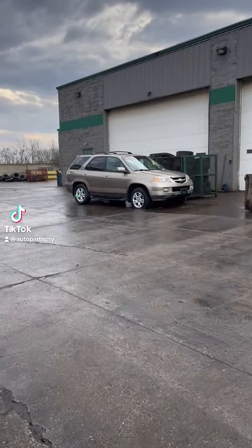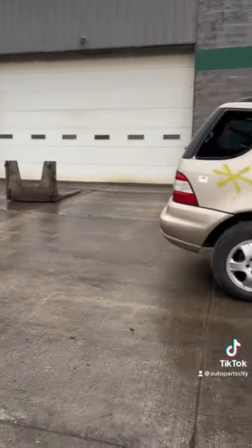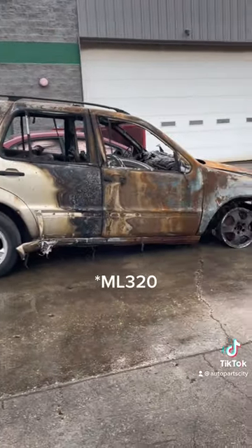I've got two nice gold SUVs to show you: the Acura MDX and this Mercedes ML 350.